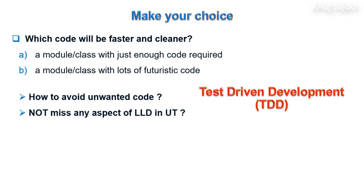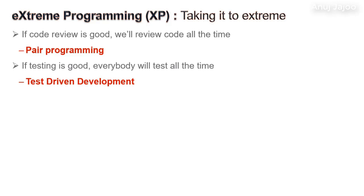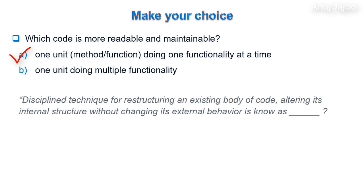Please watch the detailed video on agile testing and TDD. The philosophy here is: if testing is good, everybody will test all the time. Which code is more readable and maintainable — one unit doing one functionality at a time, or one unit doing multiple functionalities? Obviously option A. The discipline technique for restructuring an existing body of code, altering its internal structure without changing the external behavior, is known as refactoring.